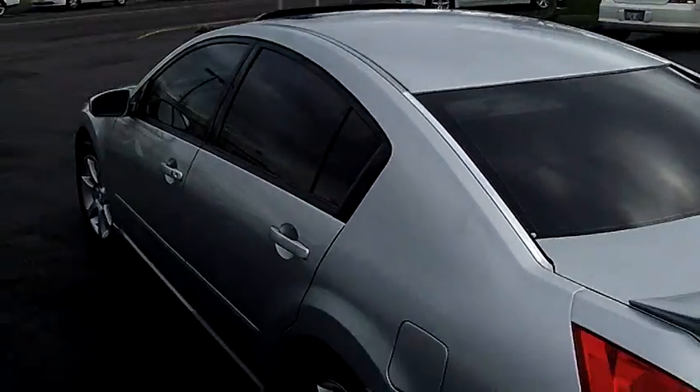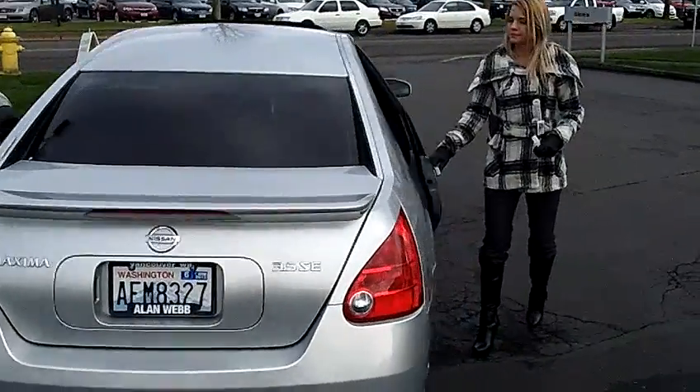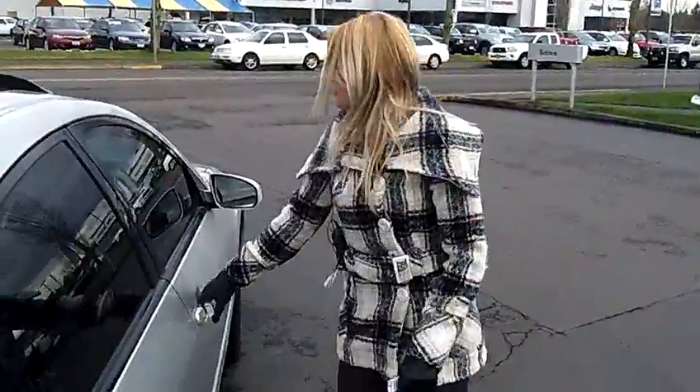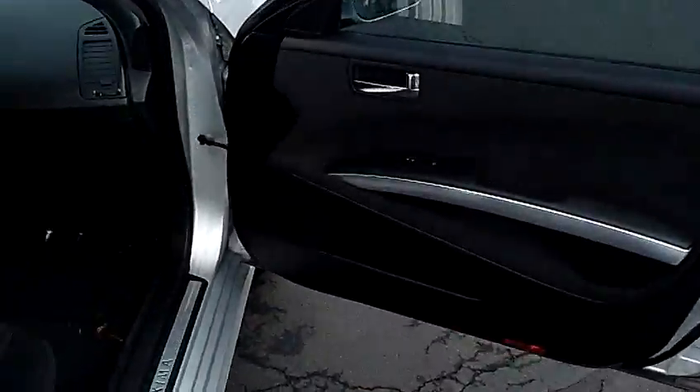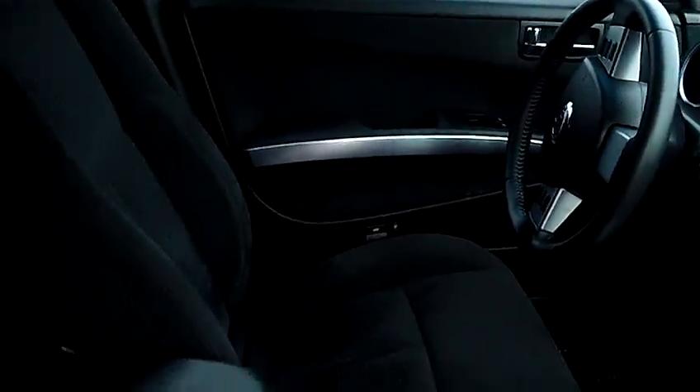This vehicle has a moon roof, privacy glass, rear spoiler, and alloy wheels. Very clean, comfortable cloth interior, lots of room in the back. It also has keyless entry, power windows, power door locks, and multi-disc CD.